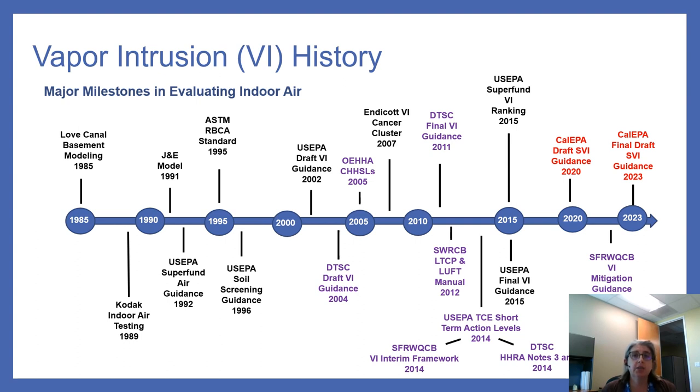As agencies came to understand more about vapor intrusion, updated DTSC, Water Board, and US EPA guidance documents were released from 2011 to 2015. In 2014, US EPA Region 9 developed short-term action levels for TCE, highlighting the health risks and need for prompt action. The CalEPA vapor intrusion workgroup was formed to develop statewide consistency in evaluating vapor intrusion and to screen potential vapor intrusion health risks earlier in the site investigation process. The draft supplemental vapor intrusion guidance was released to the public in February 2020, and after a comment period, the final draft was released in February 2023.